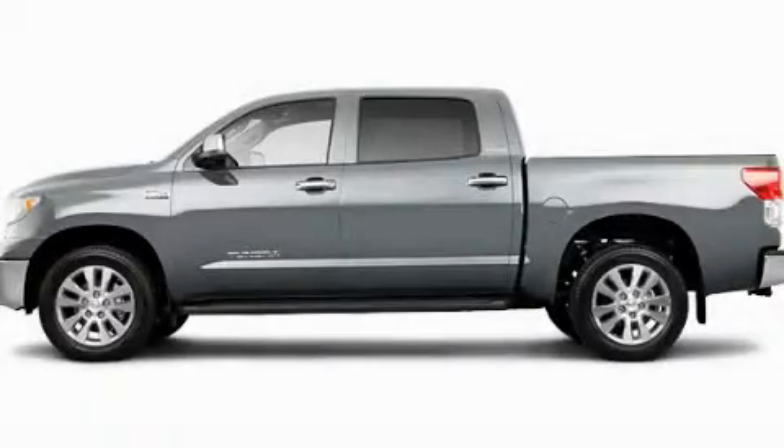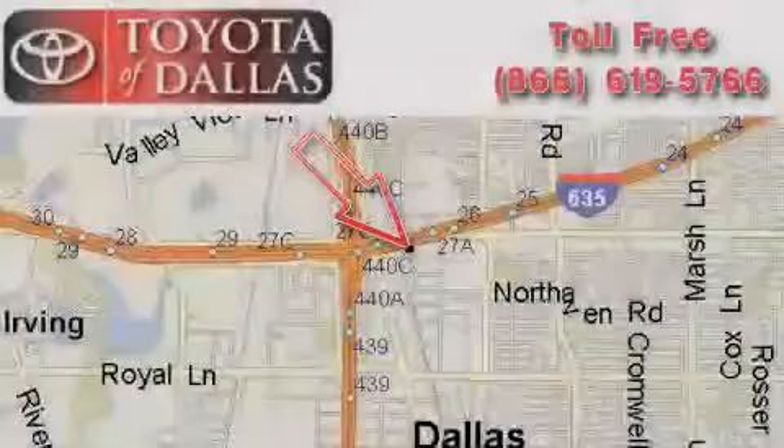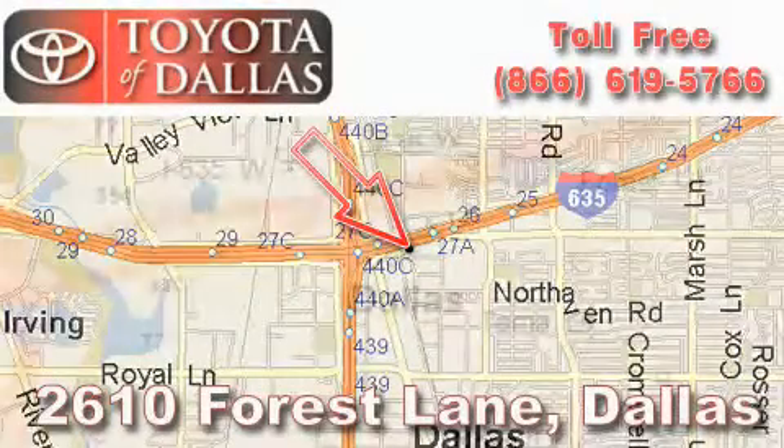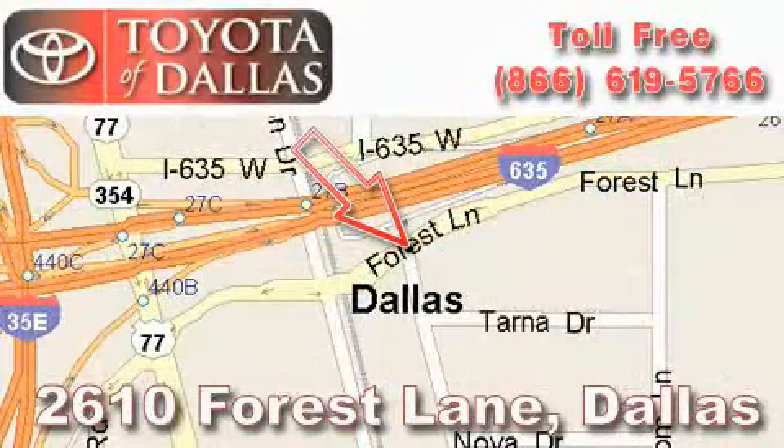Contact us today to arrange your test drive. Toyota of Dallas is located at 2610 Forest Lane. Our main objective is to make your experience at our dealership a satisfying one, whether it's for sales, service, or parts.